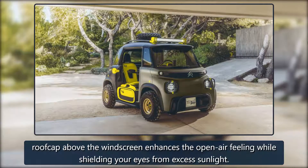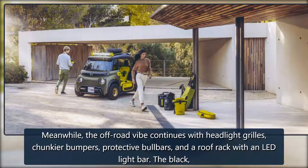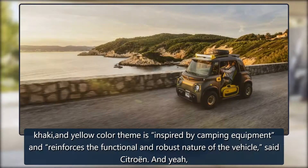Of course, these curtains can be pulled back or removed when necessary. A panoramic roof with a handy roof cap above the windscreen enhances the open-air feeling while shielding your eyes from excess sunlight. The off-road vibe continues with headlight grills, chunkier bumpers, protective pull bars, and a roof rack with an LED light bar.